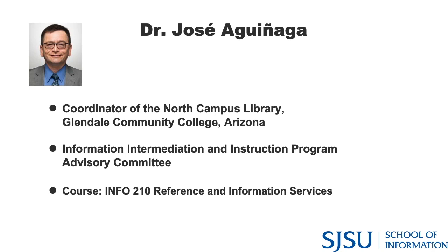First is Dr. Jose Aguinaga, who joined the iSchool in spring 2020 and teaches Info 210, Reference and Information Services. He began his career in 1994 at the University of Houston as a social sciences reference librarian, where he also served as interim human resources coordinator for the library, picking up many soft skills in the process.